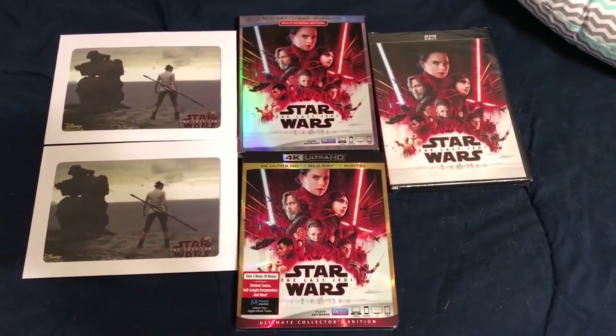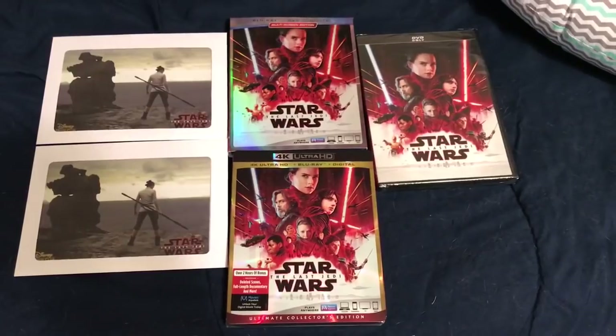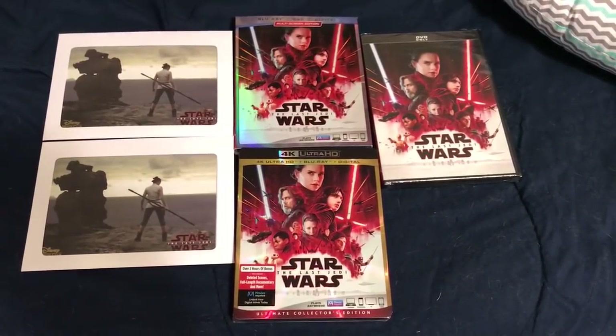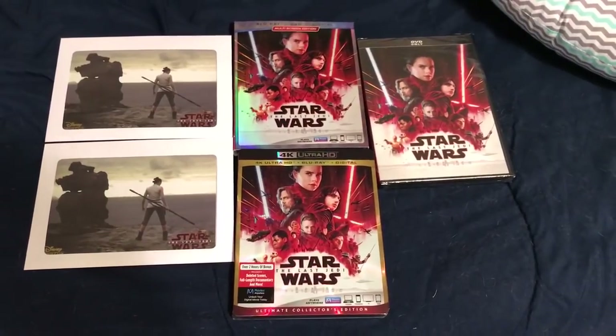Hey folks, Nathan here. There's going to be a full version of an episode of From the Star Wars Home Video Library soon on all the Star Wars releases for The Last Jedi in the U.S., but I did want to point something out here.